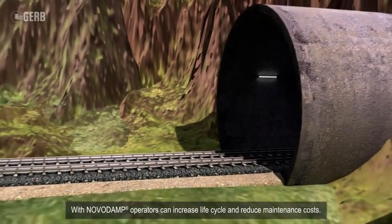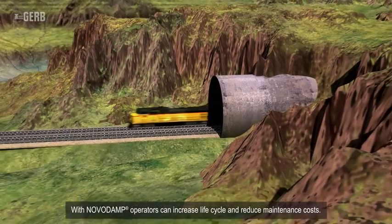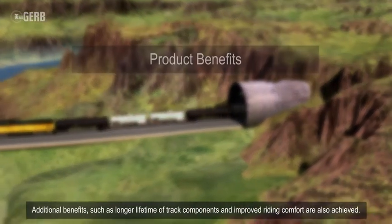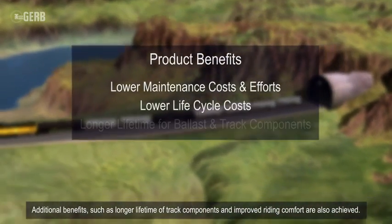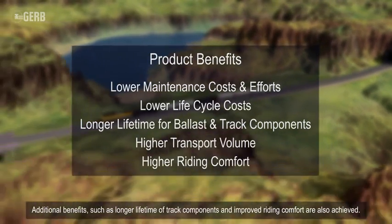With NovoDamp, operators can increase life cycle and reduce maintenance costs. Additional benefits such as a longer lifetime of track components and improved riding comfort are also achieved.